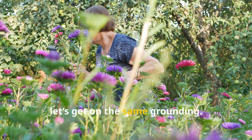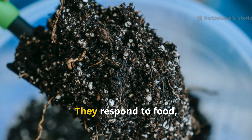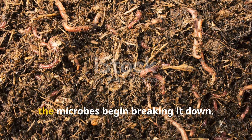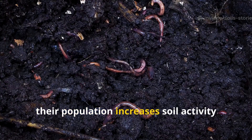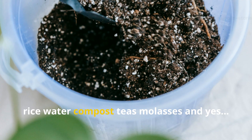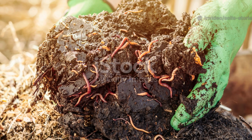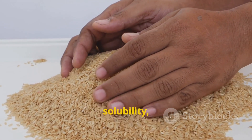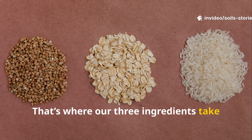Before we compare the three, let's get on the same grounding. Soil microbes — bacteria, fungi, actinomycetes — don't just magically jump into action. They respond to food, especially carbon-rich foods, because carbon is their fuel. When you add a carbohydrate source to the soil, the microbes begin breaking it down. As they feed, their population increases, soil activity spikes, and your plants benefit from the improved nutrient cycling. This is why gardeners use things like rice water, compost teas, molasses, and yes, rice, wheat, and flour. But just because something feeds microbes doesn't mean it feeds them fast. What matters most is surface area, solubility, structure, and how easy it is for microbes to break down. That's where our three ingredients take completely different paths.